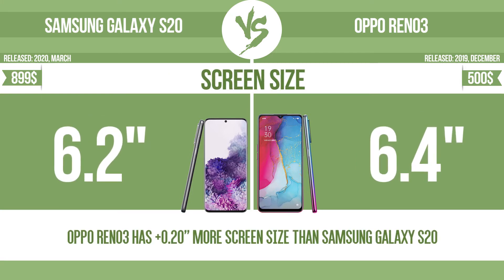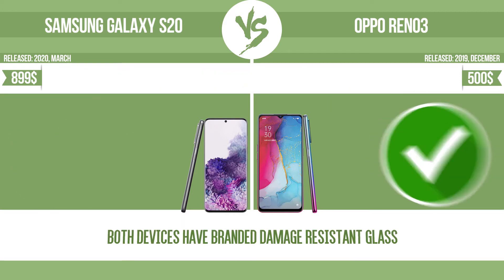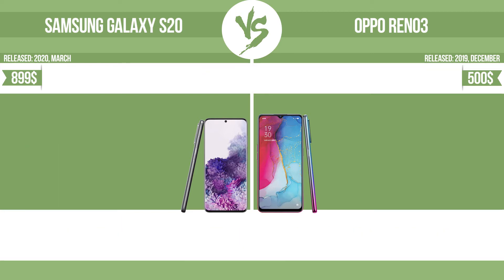Screen size — the bigger the screen size is, the better the user experience. Has branded damage-resistant glass. Resolution. Pixel density.